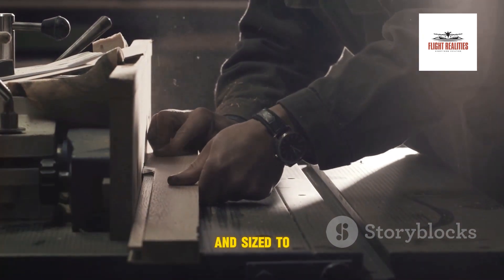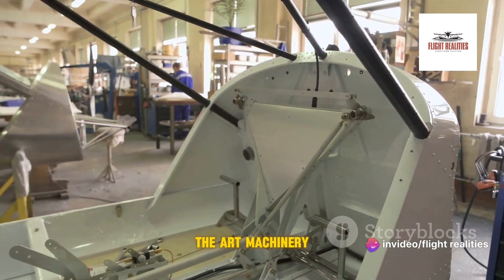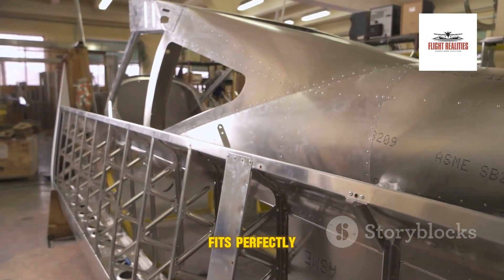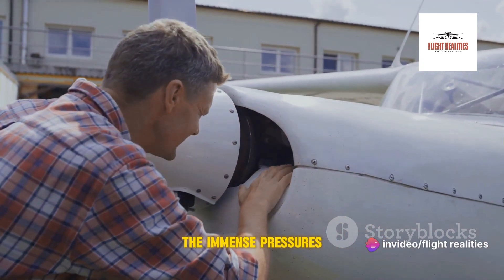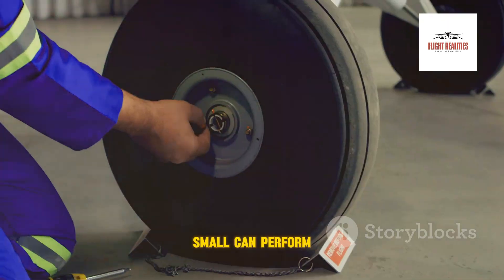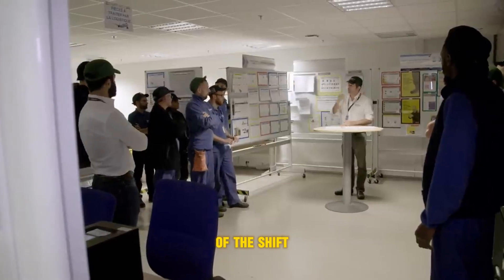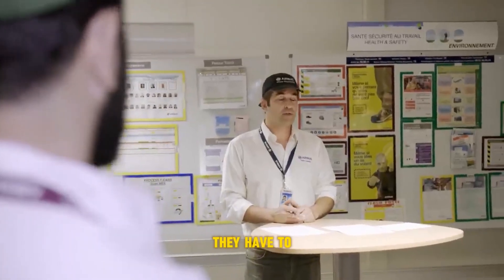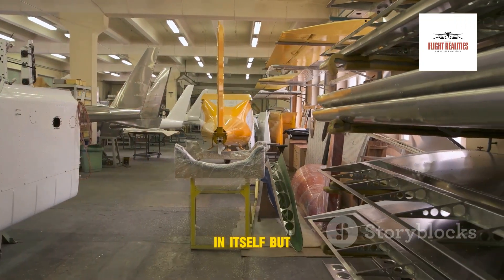Once the materials are chosen, they are shaped and sized to precise specifications using a combination of traditional craftsmanship and state-of-the-art machinery. Each part, whether it's a wing spar or a tiny bolt, is meticulously crafted to fit perfectly within the overall structure. At 6:30 in the morning, a team briefing kicks off the shift. Fifteen workers — mostly electricians and installation technicians — divide up the day's tasks, which include installing galleys, washrooms, and crew rest compartments.